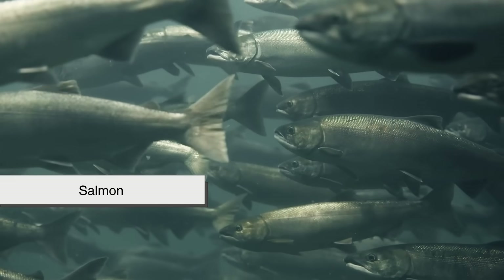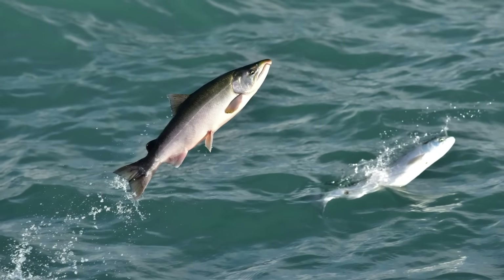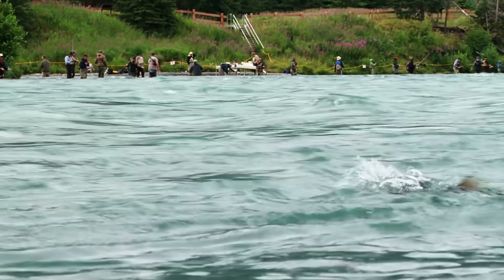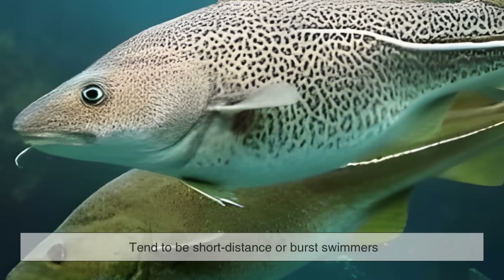Salmon, for example, swim upstream for hundreds of miles during their spawning season, requiring immense stamina. The constant muscle activity means their tissues must be rich in oxygen, and thus rich in myoglobin. Whitefish, on the other hand, tend to be short-distance or burst swimmers.